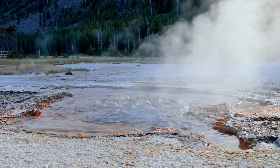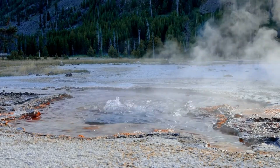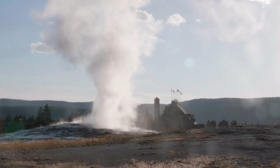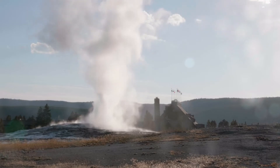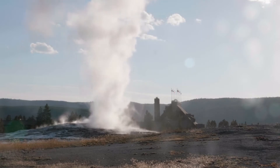A geyser is a hydrothermal feature characterized by intermittent eruptions of hot water and steam from the Earth's surface. Geysers are typically associated with volcanic or geologically active regions and are formed when underground water comes into contact with a heat source, usually magma or hot rocks, deep beneath the surface.